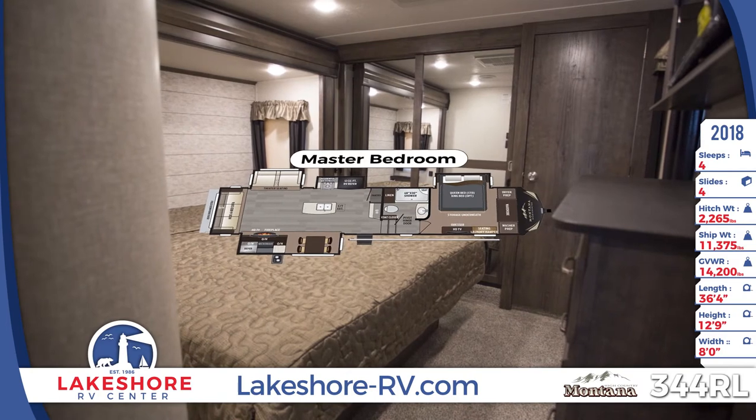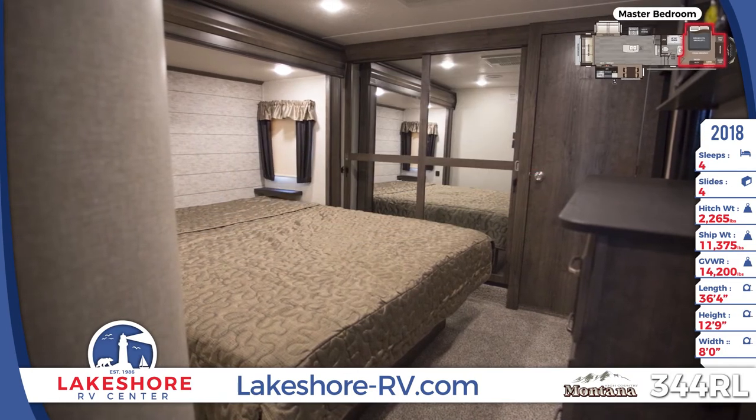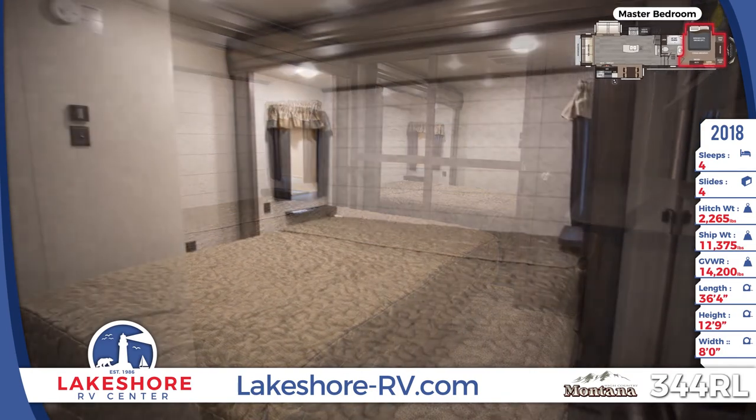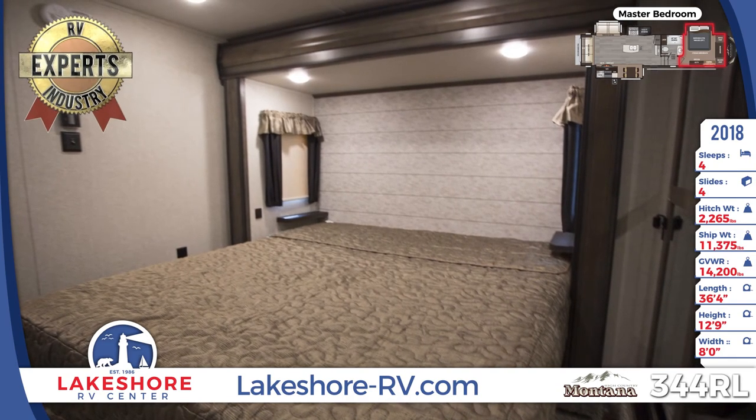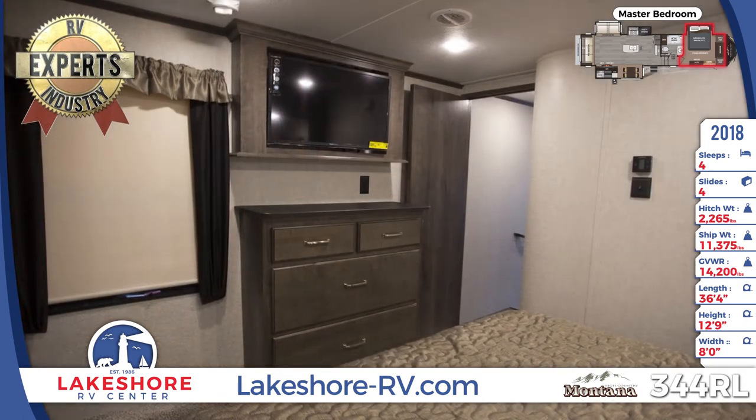A queen bed with designer bedspread anchors the master bedroom, with a padded headboard, reading lights, and dual end tables nearby. On another wall, washer and dryer hookup closets flank a mirrored wardrobe, and a separate dresser has a TV mounted overhead.